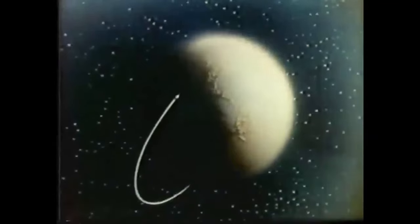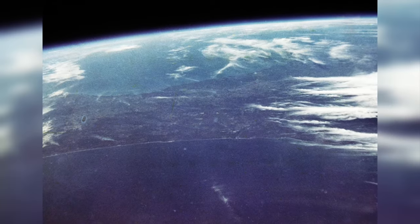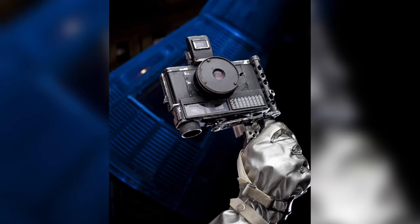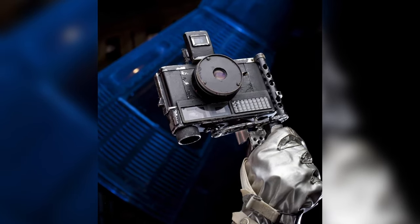In 1962, NASA was in dire need of a high-quality camera to capture photos of their space missions. John Glenn had just successfully orbited the Earth three times, in which he was able to grab the first ever human-captured images of the Earth with his $40 Frankenstein drugstore camera.